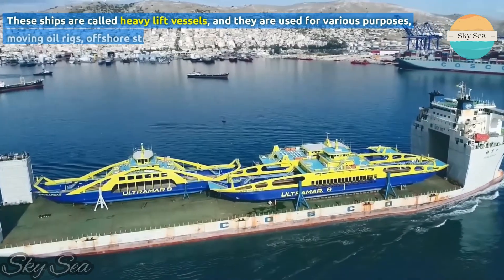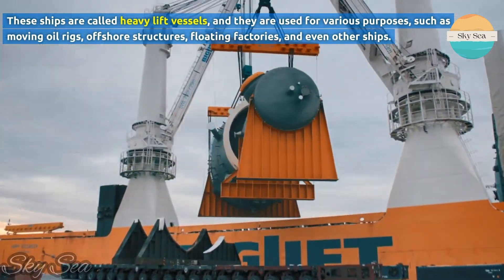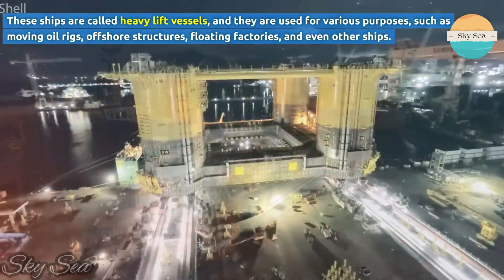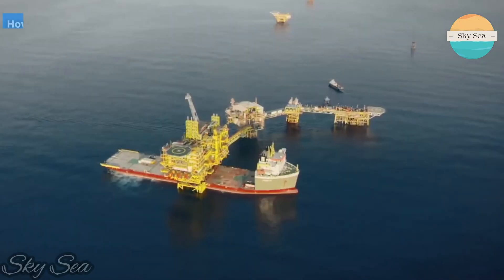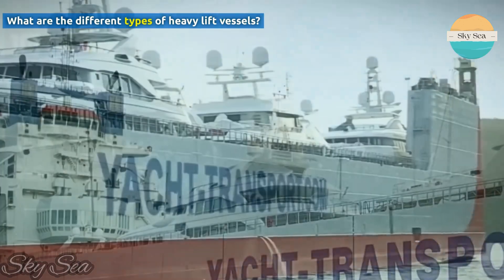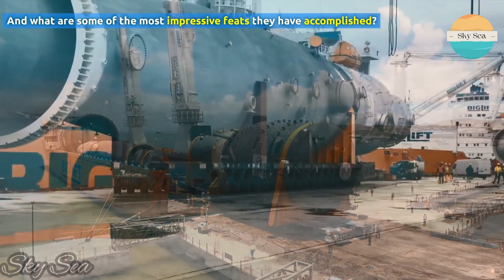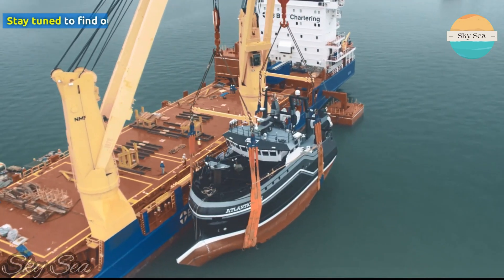These ships are called heavy lift vessels, and they are used for various purposes, such as moving oil rigs, offshore structures, floating factories, and even other ships. How do they do it? What are the different types of heavy lift vessels? And what are some of the most impressive feats they have accomplished? Stay tuned to find out!